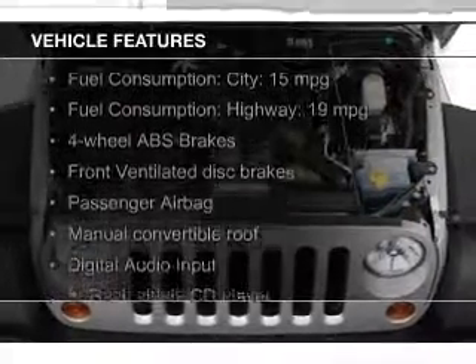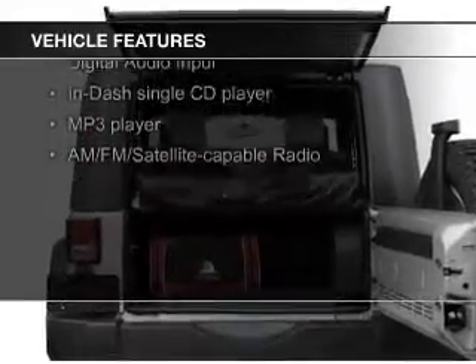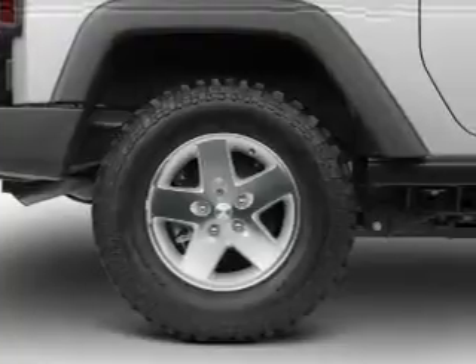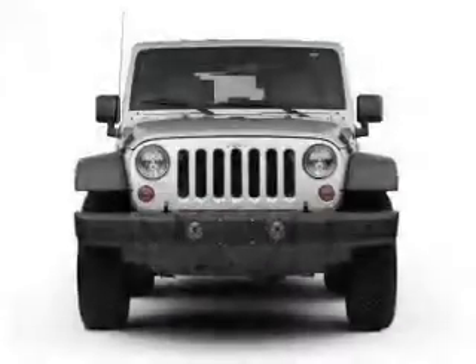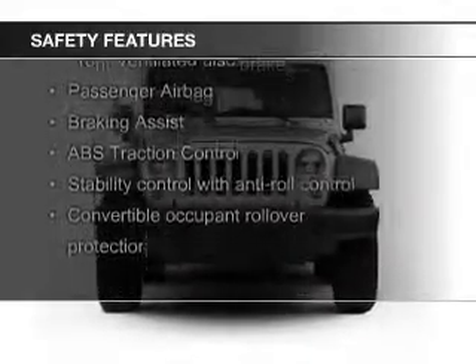The features include a power convertible top, digital audio input, an adjustable tilt steering wheel, a trip computer, an MP3 player, privacy glass, power steering, and an AM-FM stereo with a CD player.